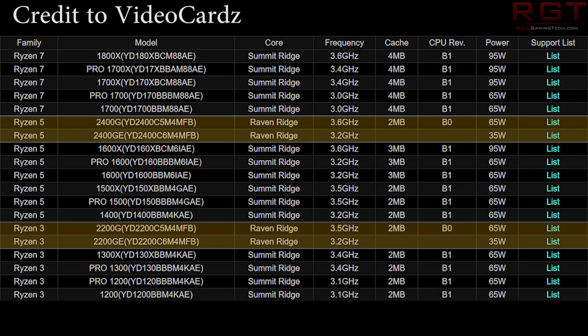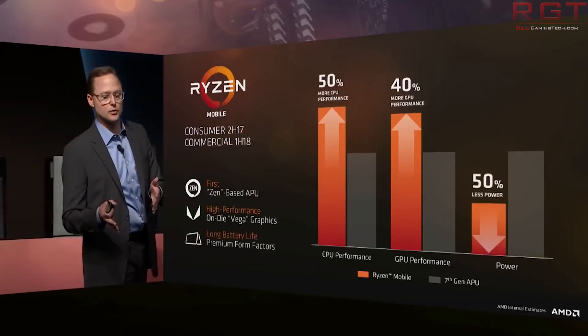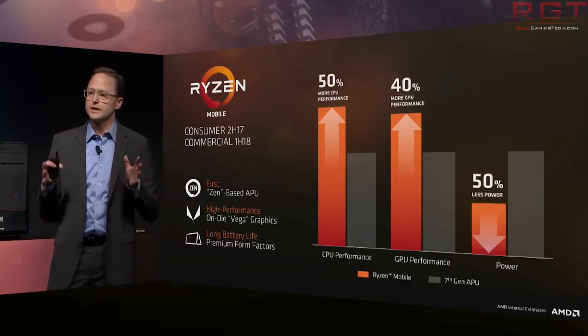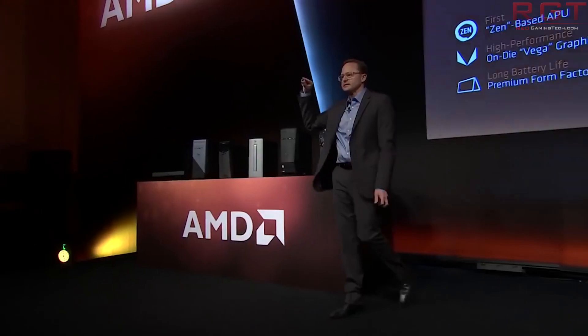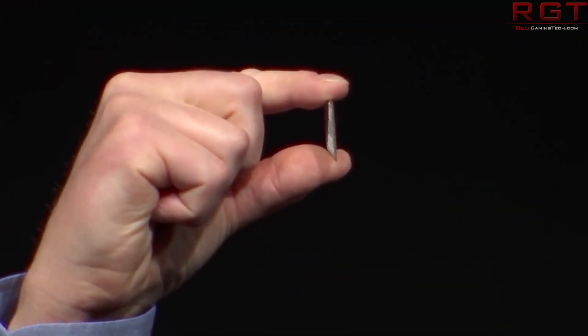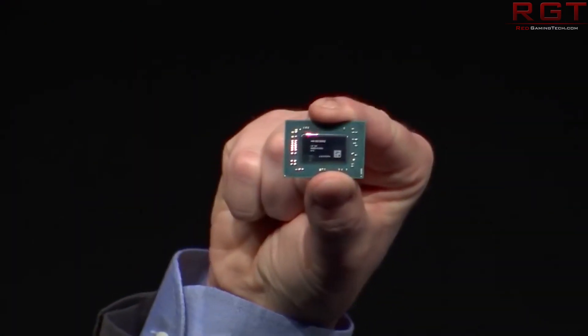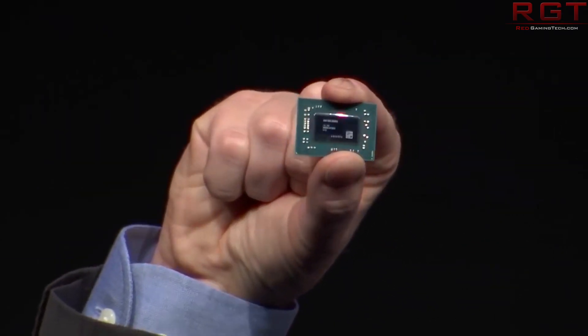Starting with the 2400GE and the 2200GE — these are essentially APUs with a considerably lower TDP. We're looking at a TDP of just 35 watts. It was ASRock who inadvertently confirmed the existence of these low-power APUs, and what we have here are essentially parts which are just pared-down variants of their bigger brothers. There is some ambiguity regarding turbo clock speeds — it's either disabled or they've simply not told us what it is.